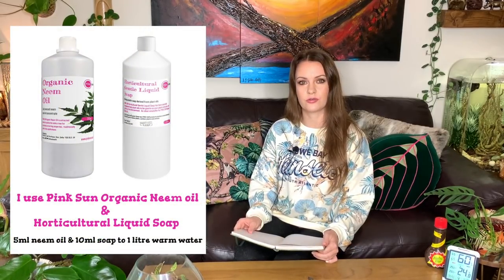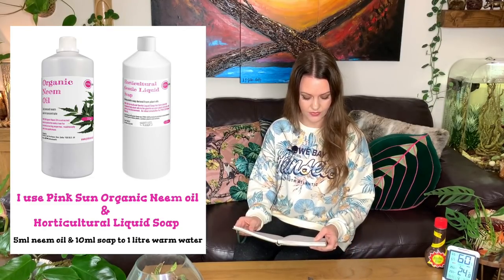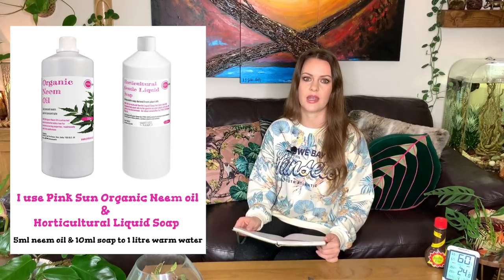Next is my neem oil mix, which consists of neem oil and horticultural soap, mixed with warm water. This can be used as a preventative measure for bugs — every couple of months you can spray it onto the leaves and wipe them down with kitchen roll. It also gives the leaves a lovely shine. Be aware it can make plants a bit light-sensitive, because it puts a coating of oil on the leaves — like putting sun oil on before going outside.